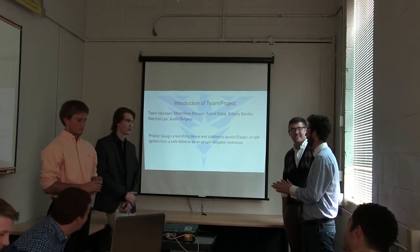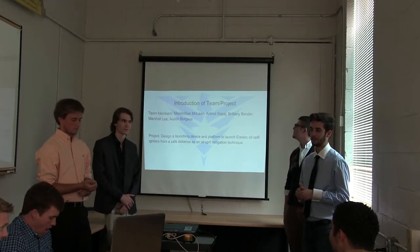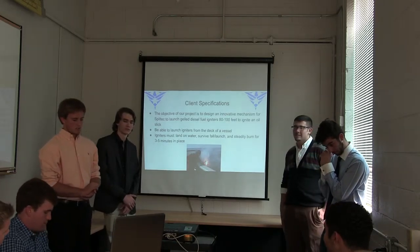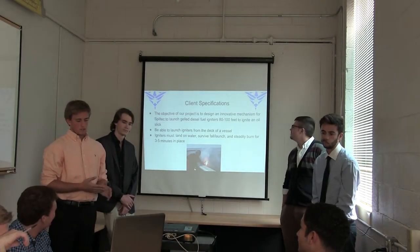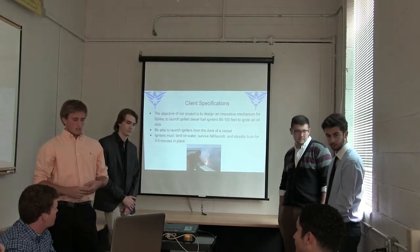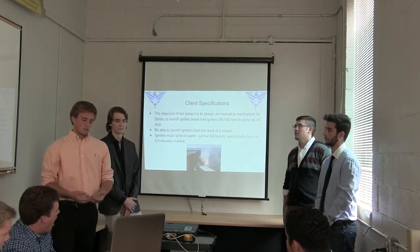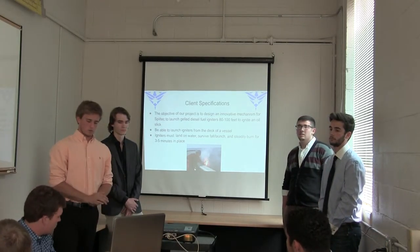The project proposed to us was to develop a launcher — a launching device and a platform — in order to launch an igniting source to an oil spill, typically in the ocean. The client specifications from Mr. Allen: he wanted us to design a launcher and launch platform that would be able to deliver the ignition source 80 to 100 feet to ignite an oil slick. It must be able to safely and accurately launch the igniters from the deck of vessels out in the ocean. The igniters have to land on the water, survive the fall and launch, and then burn steadily for 3 to 5 minutes as the oil spill mitigation technique.